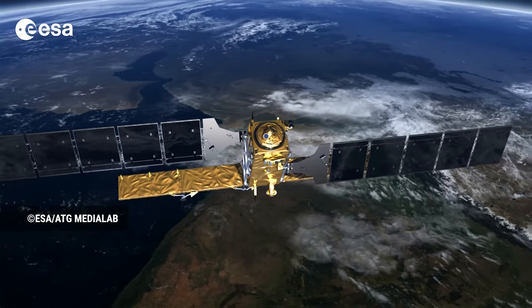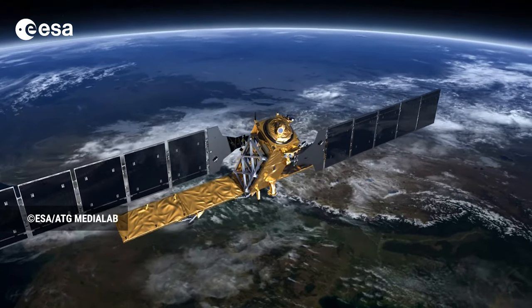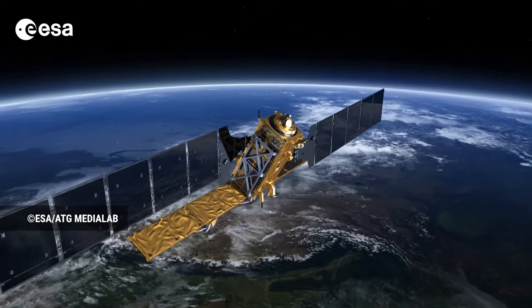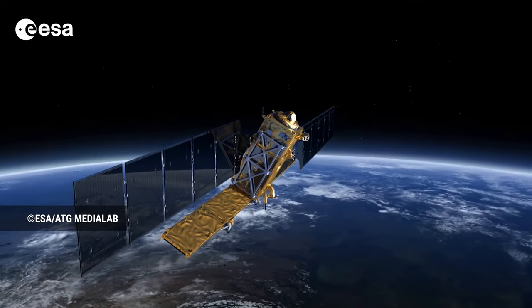A particularly important SAR satellite that has been launched recently is Sentinel-1. This gives an image with 10-meter pixel size only an hour or so after it is received at the ground station, and the image is also free to use.